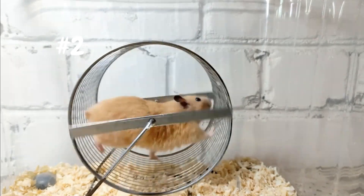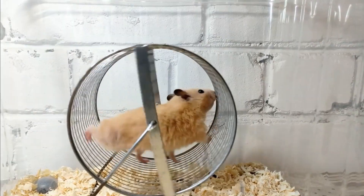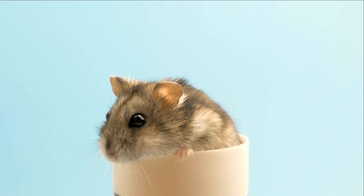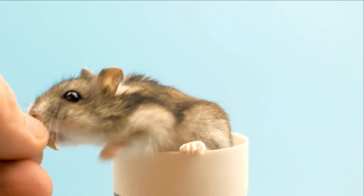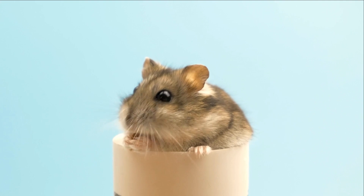Number two on our list are hamsters. These small, easy-to-care-for animals enjoy being held and are active at night when you're at home. They're a great companion for people who are new to pet ownership or don't have a lot of time to devote to taking care of a pet.